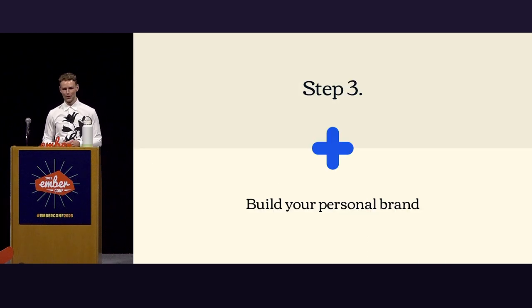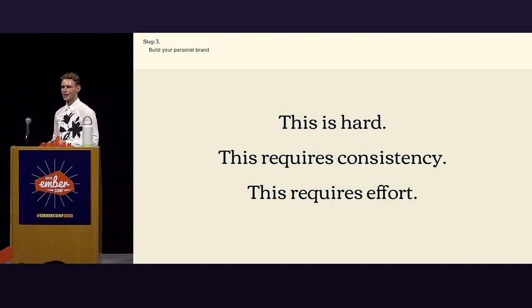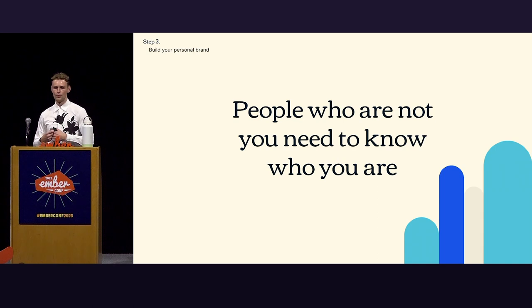Step three: build your personal brand. This is hard. It requires consistency and effort — I'm mostly saying that for myself, because I'm not particularly good at it. The bottom line is people who are not you need to know who you are. It's easy to just go about our days, but it's also good to realize you need to put some of yourself out there.